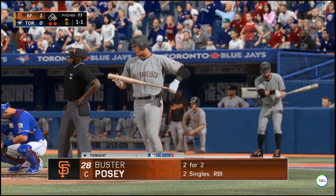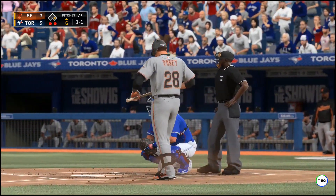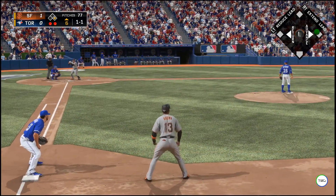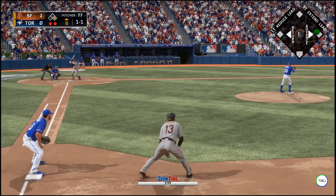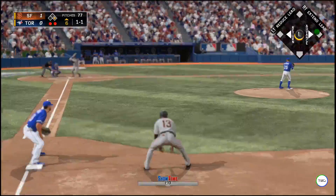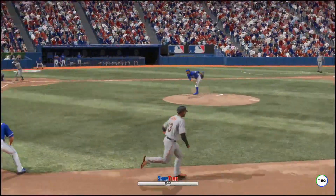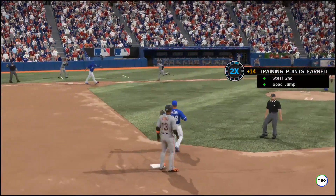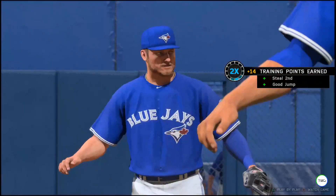Buster Posey digs in coming off a single in his last at bat. So far, that's been the only real offense in this game — good pitching is what we're seeing. On the ground to the left side, throw on the first gets him and the side is retired.